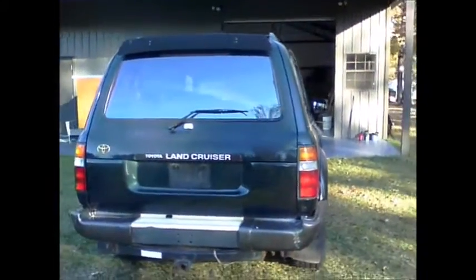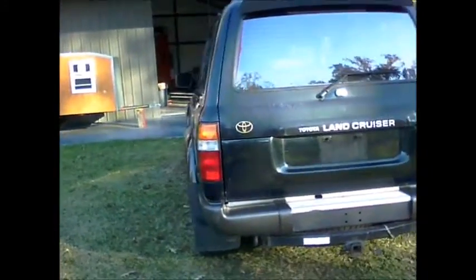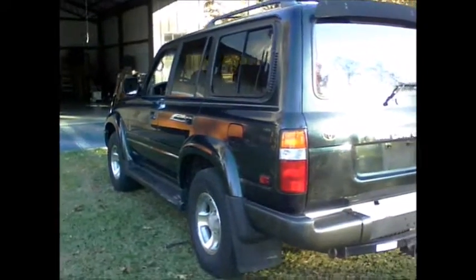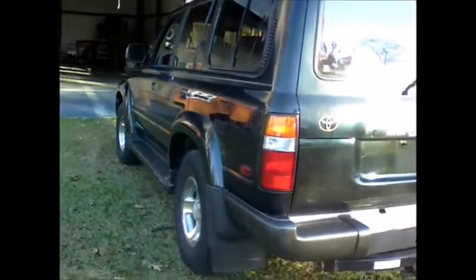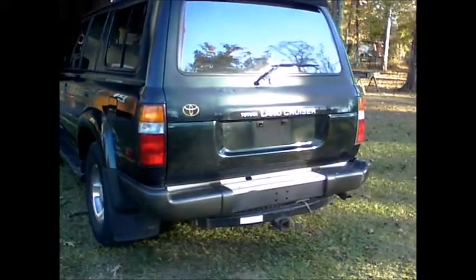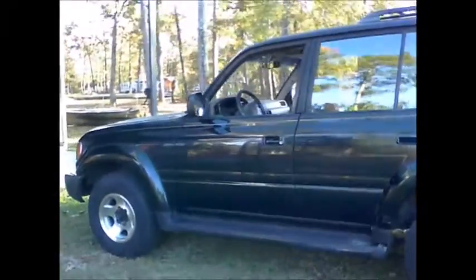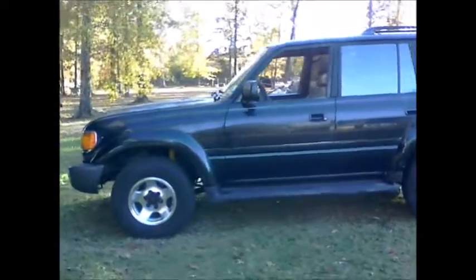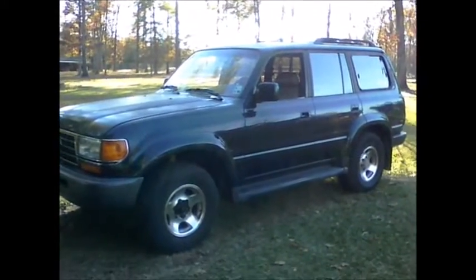The paint is crazed on it, especially on the hood, but you're not going to find a Land Cruiser of this year and model without some type of paint issues. The body is straight — there's only a very minor ding on the passenger door on the left side, nothing major. Everything seems to work except for the sunroof, which does not pop up. That's a pretty common problem with these vehicles, and it also has a leak at the sunroof, which is also a common issue.